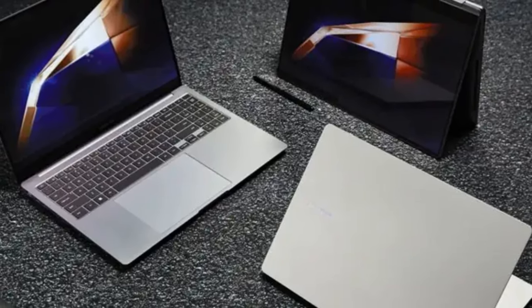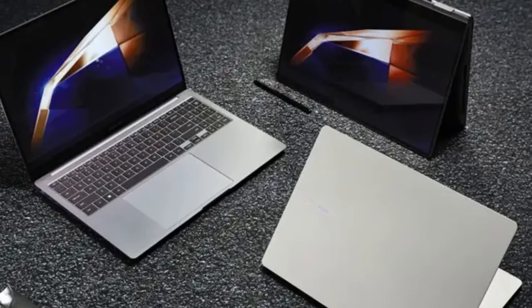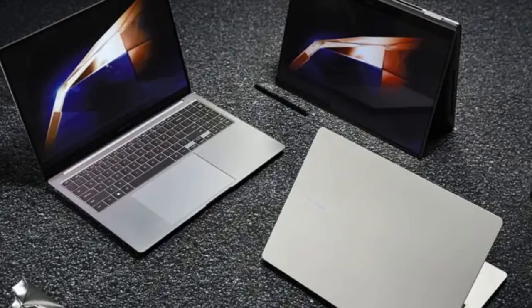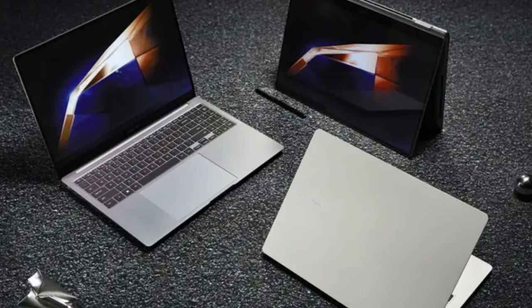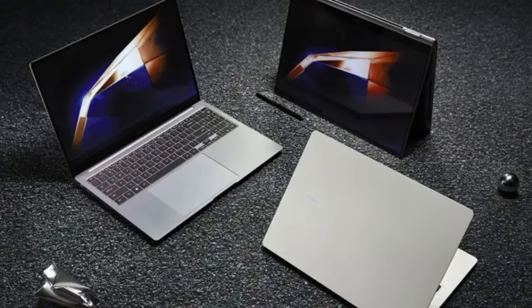The Galaxy Book 4 Edge is equipped with Qualcomm's latest Snapdragon X Elite processor, a significant departure from Samsung's typical use of Exynos chips for larger devices. It boasts a substantial 16GB of RAM, ensuring smooth multitasking and performance.